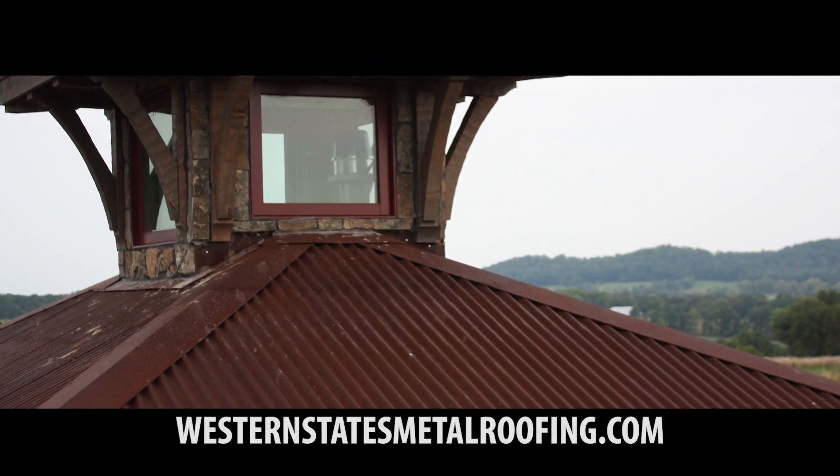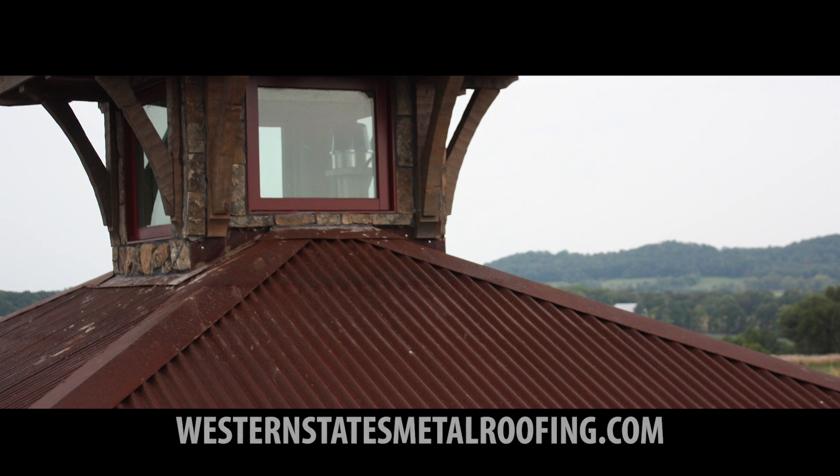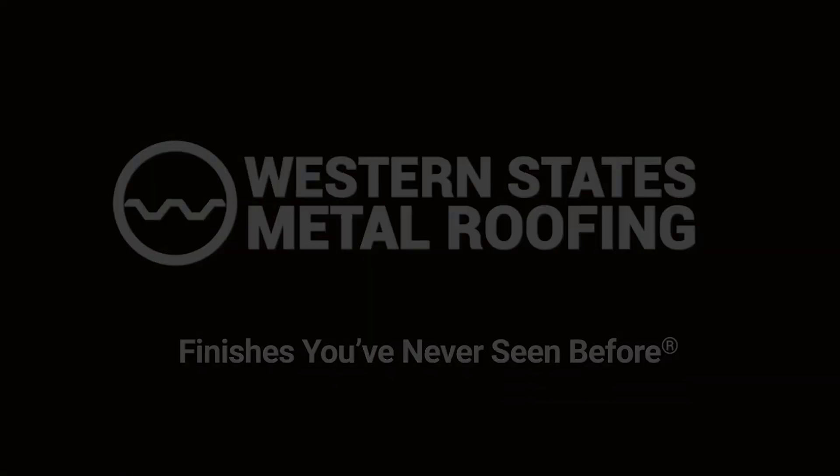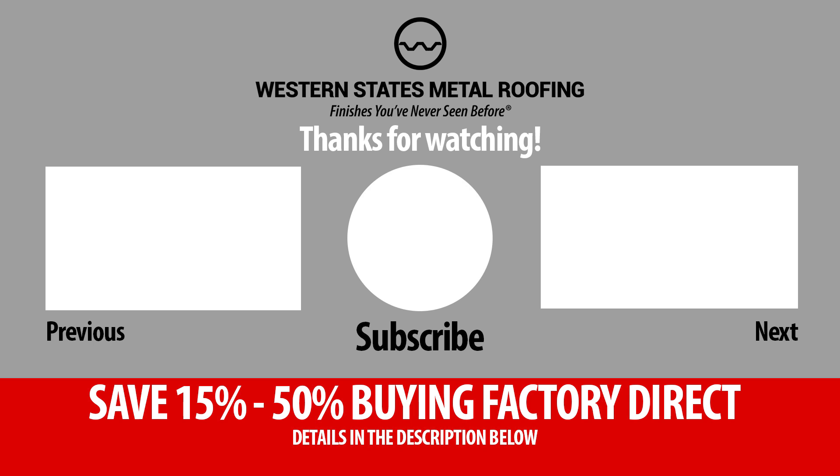For more information, visit WesternStatesMetalRoofing.com. Ready to start your project? Save 15–50% on your materials with our Manufacturer Direct Pricing. Details in the description below.